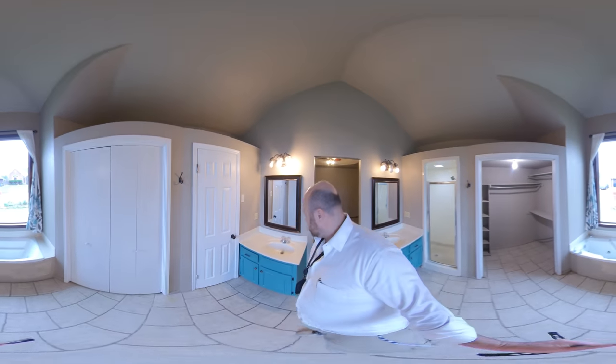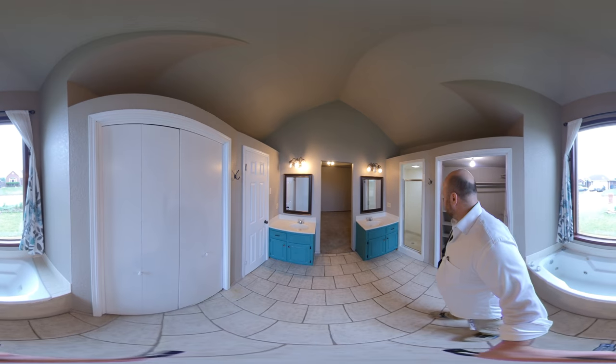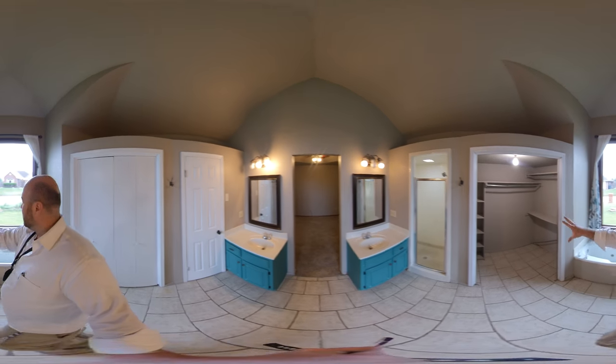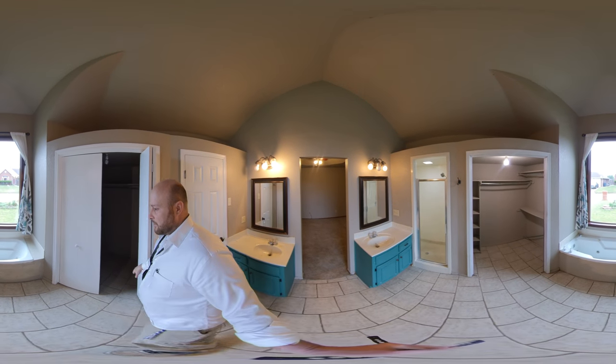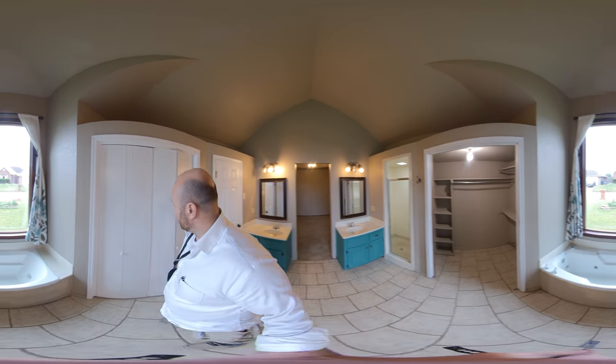Double vanities — look at this, double vanities right there. That's really nice. Walk-in shower, big closet. Look, is this another closet? Yeah, another closet space right here. Wow.